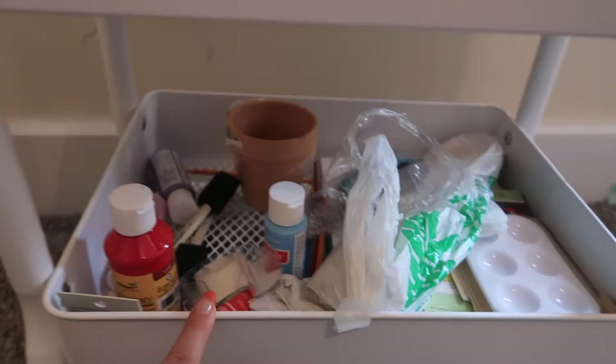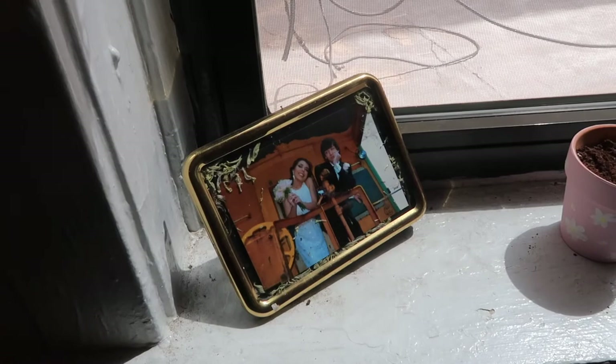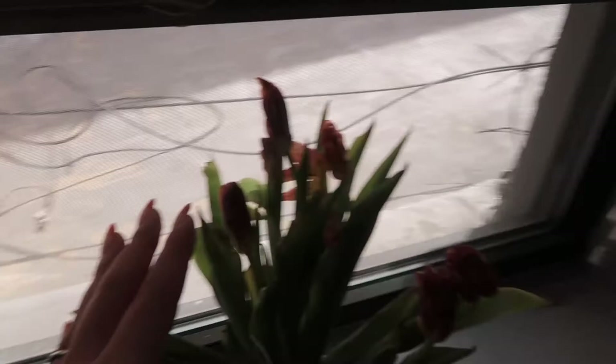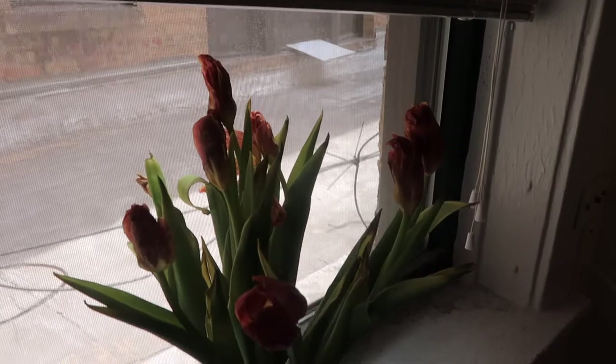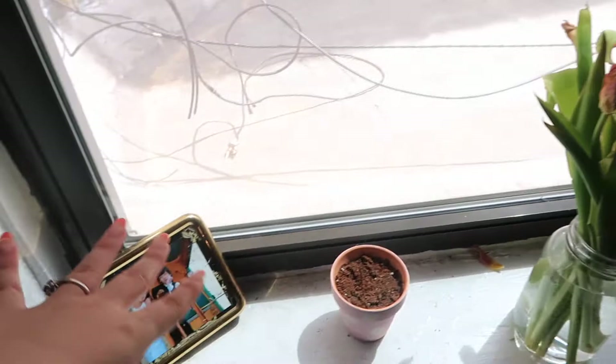Over here by my window I have this photo of my boyfriend and I at prom, and then this sunflower pot that I'm growing — I don't even know if it's growing to be honest, but I made that pot. These are the tulips I got in my Trader Joe's haul. I left for the weekend and they're just kind of dying, which is unfortunate, but I'm going to keep them until they're fully done. I turned up the brightness so you guys can see it a little better. Not much else here — I kind of have a little miniature roof deck, but you can't even go out there.